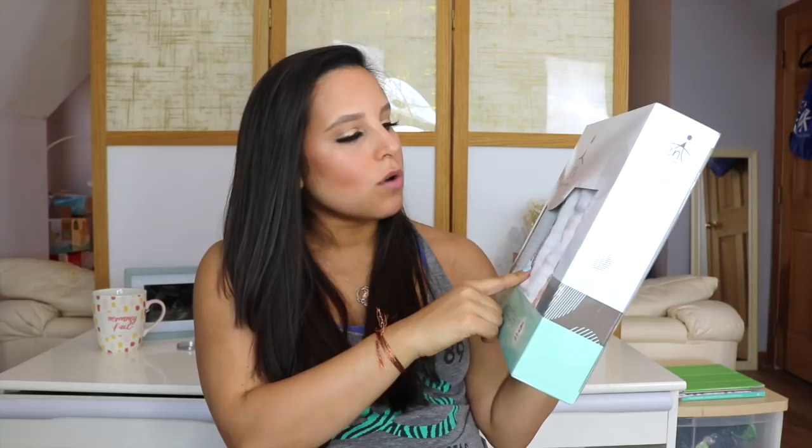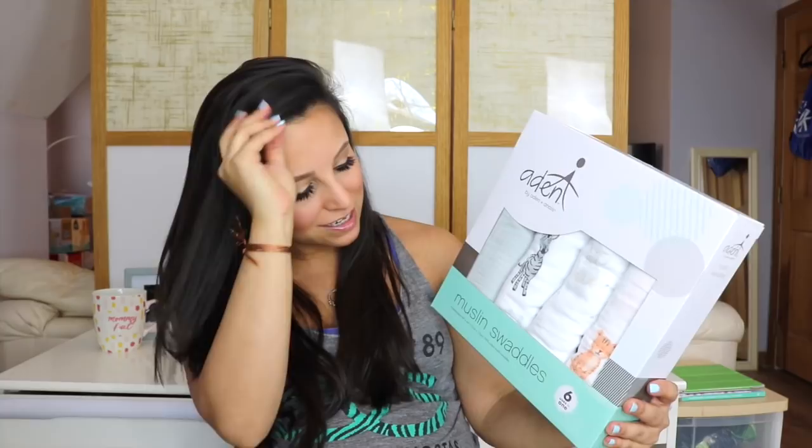I also got two Aiden and Anai products. The first is the Easy Swaddle. I registered for it because a friend mentioned on Facebook that her daughter slept ten hours in it one night. I know every baby is different and my baby might hate it, but all she had to say was ten hours and I was sold! I also got some really cute Aiden and Anai muslin swaddles in a few different patterns — this one has a regular gray, a zebra print, an elephant print, and a tiger print. I love that they're so multi-purpose and I've heard they get softer every wash.